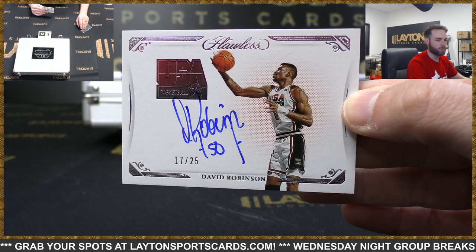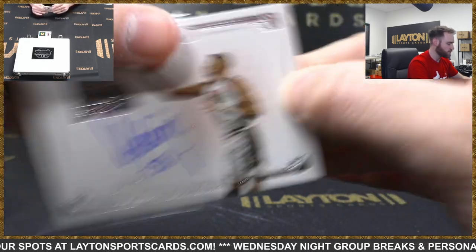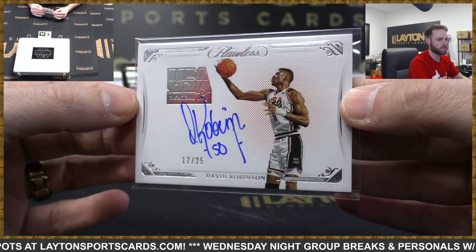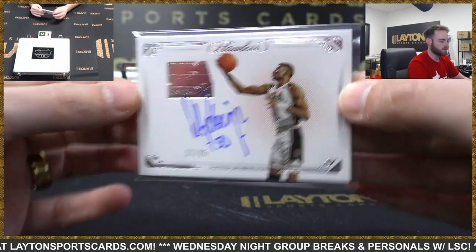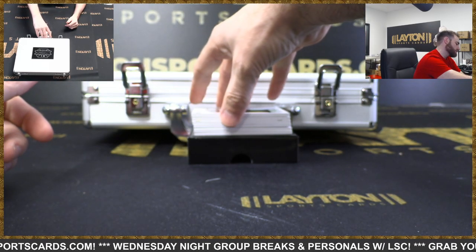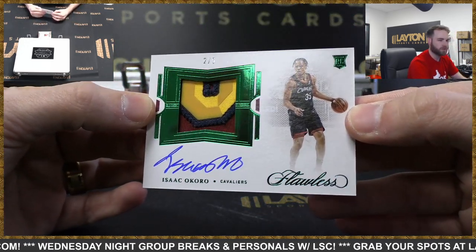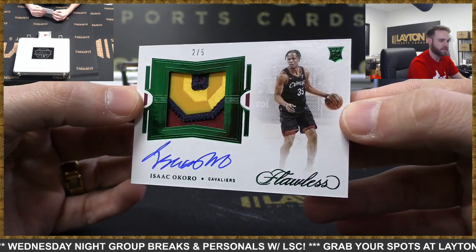A lot of great uniforms came out of the 90s - it wasn't just the Magic ones. The Grizzlies had sick uniforms back in the 90s. The golden age of uniforms for a lot of teams. Horizontal Emerald Rookie Patch Auto - Isaac Okoro, beautiful patch, Cavaliers, 2 of 5. Sick hit.